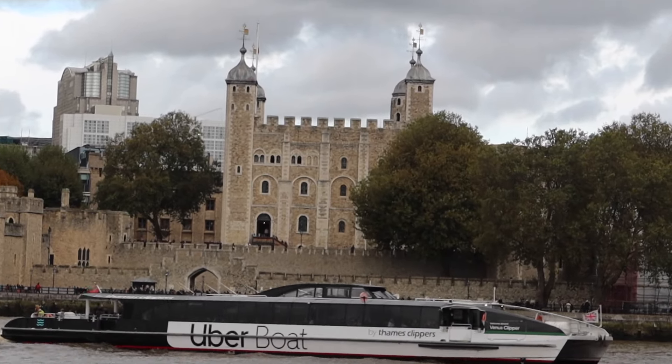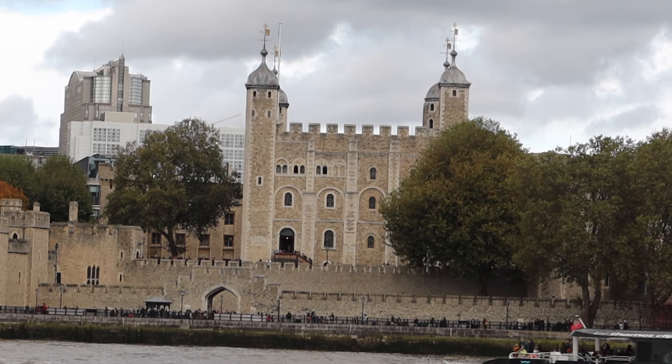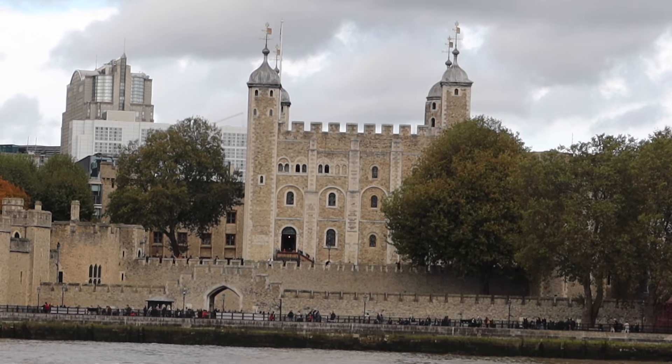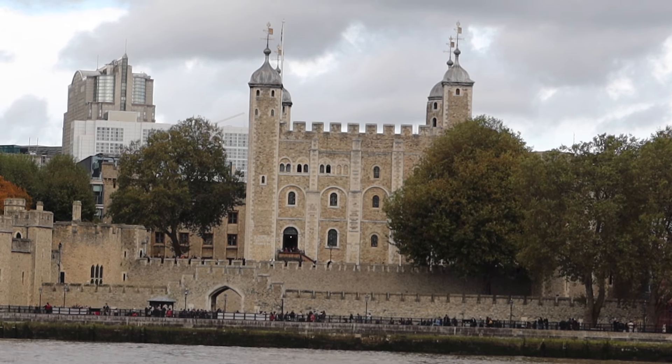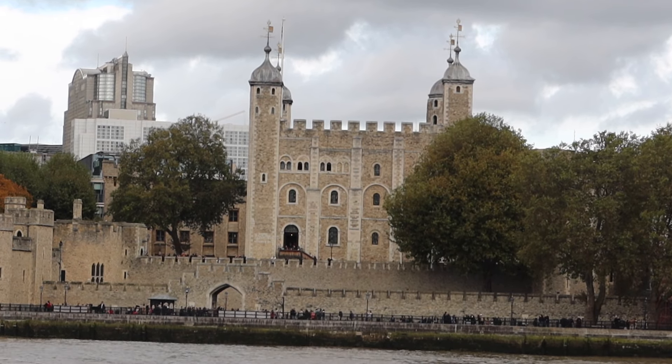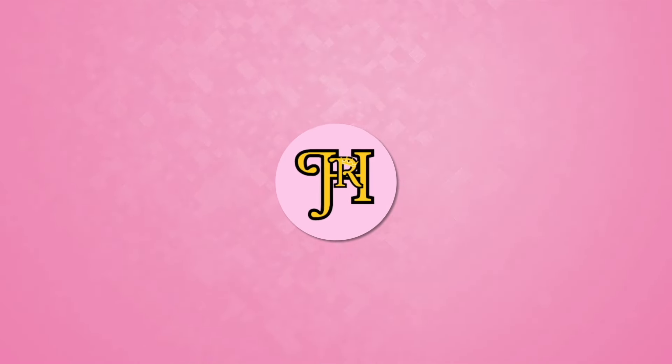Little Ease was one of the torture methods used at the Tower that became lost to time. Today there is little inside the iconic fortress that alludes to Little Ease, the terrifying oubliette of the Tower of London. Thank you for watching, and to support, please subscribe to Her Remarkable History.